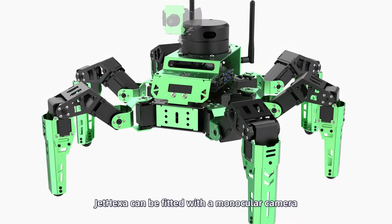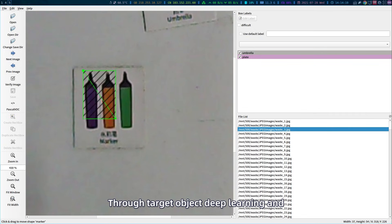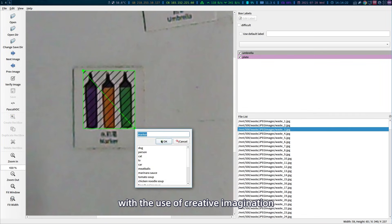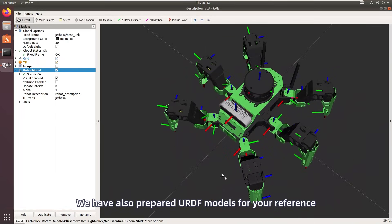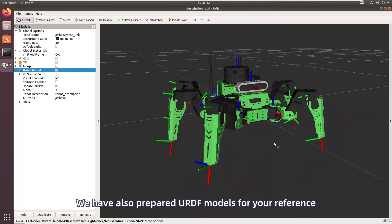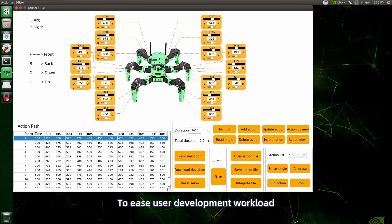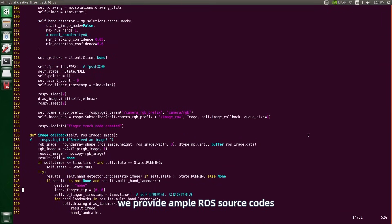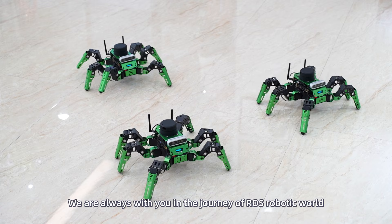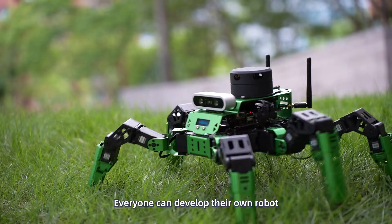JetHexa can be fitted with a monocular camera. Through target object deep learning and with the use of creative imagination, many amazing AI-based scenarios can be accomplished. We have also prepared URDF models for your reference and simulation research on Hexapod robots. To ease user development workload, we provide ample ROS source codes. We are always with you in the journey of the ROS robotic world. Everyone can develop their own robot.